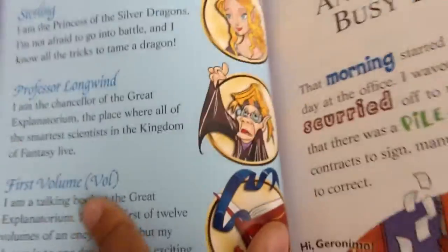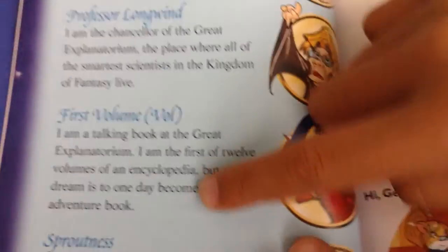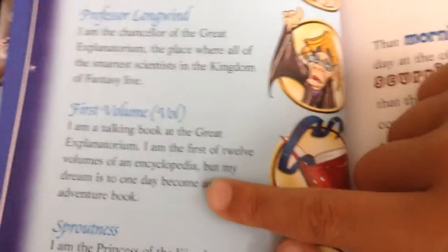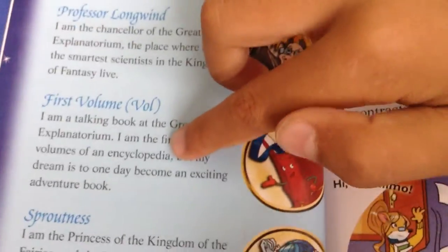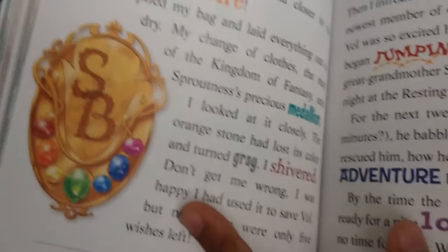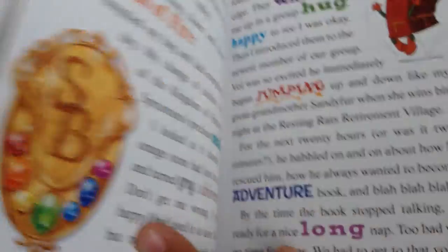At the start, the first volume — his name is Val. It says: 'I am a talking book at the Great Explanatorium. I am the first of 12 volumes of an encyclopedia. But my dream is to one day become an exciting adventure book.' Then at the library, the book slipped into his bag. And that's it because I haven't read the rest.